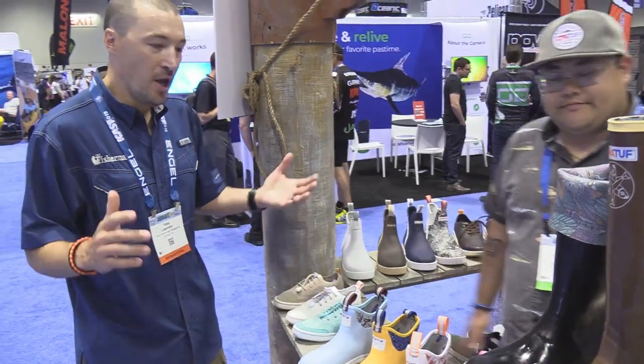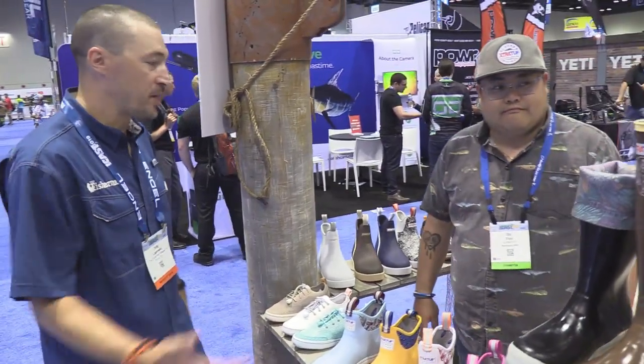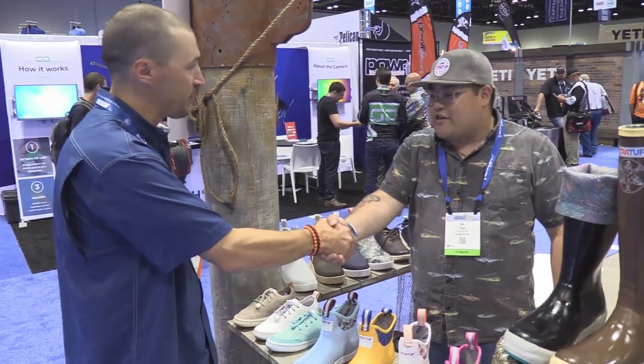Awesome, perfect. Really appreciate it — some awesome new stuff from Extra Tough. Thank you to both of you. Thank you guys.